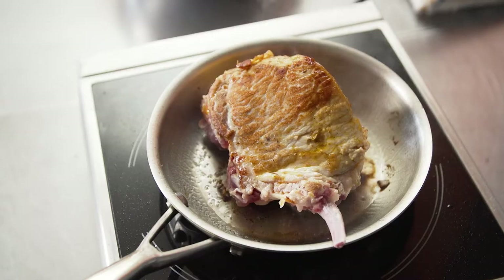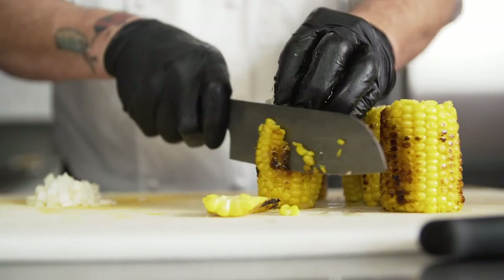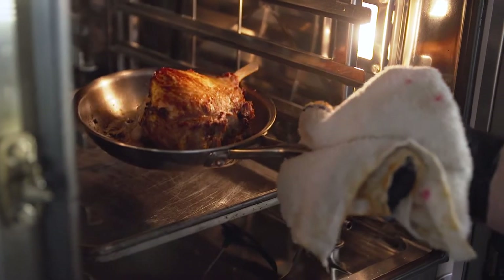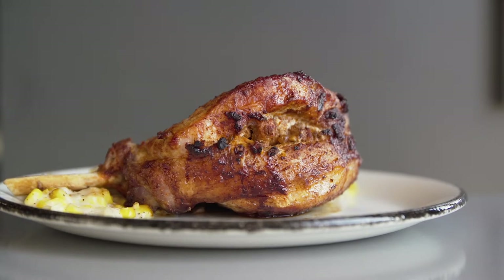Did a nice sear and roasted it off in the oven — came out perfect. For the side dish, I took some corn, charred it, and made a really nice creamed corn that paired really well with the spice of the chorizo inside, and all the flavors just came together. The finished texture was really meaty on the outside and spicy and moist on the inside from the chorizo.